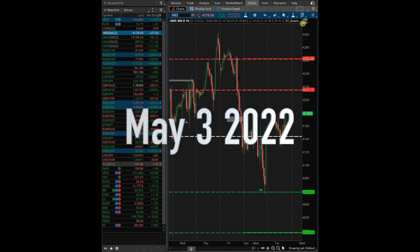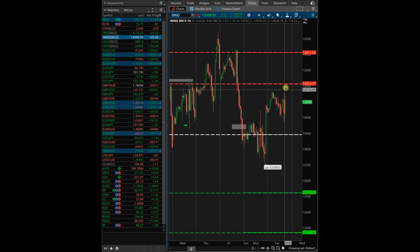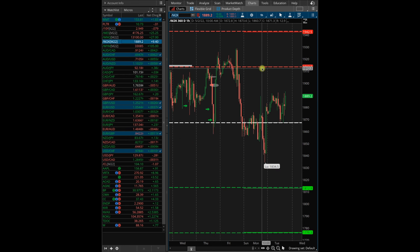It's about 10 a.m. and here's what I'm looking at this morning, starting with the MES — looking for a short at 42.15. MIQ short at 132.02. M2K at 19.12.